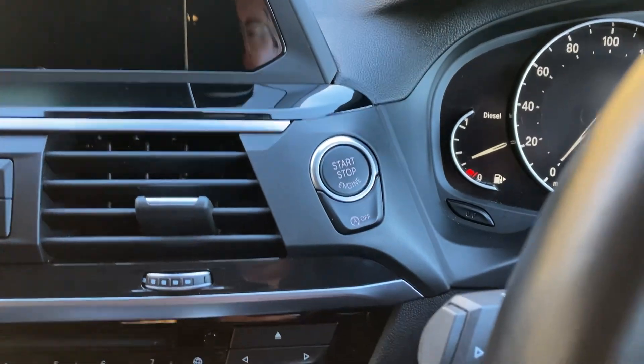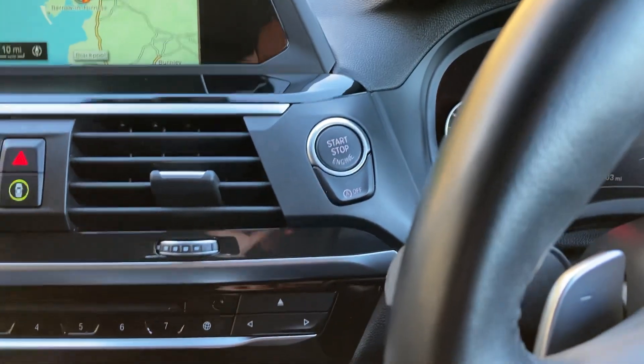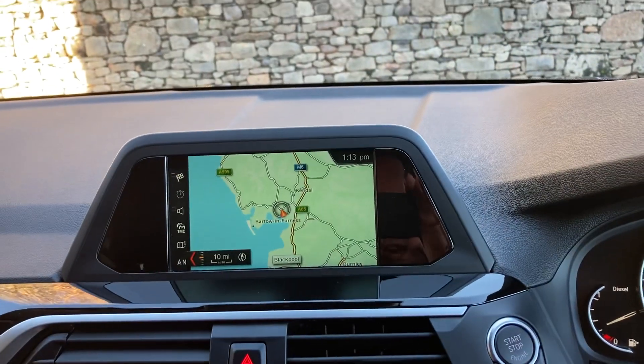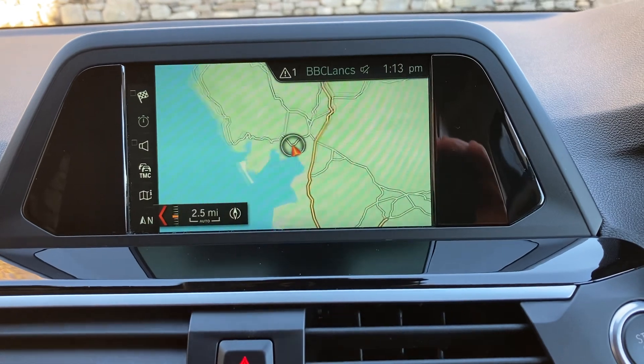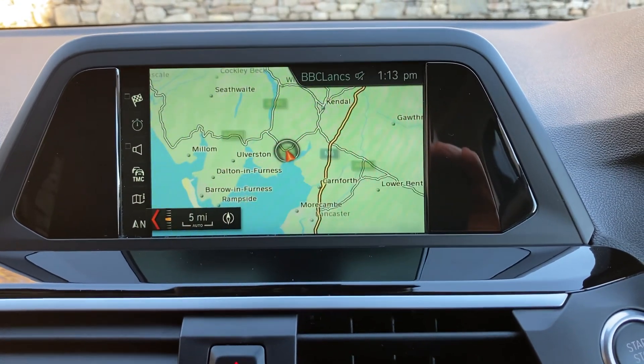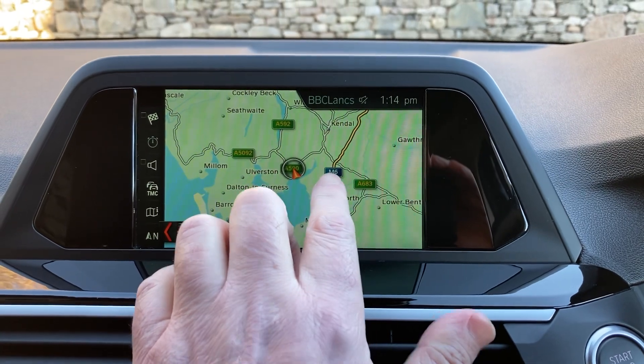Start the car, put on the brake, press the start button and it fires up that six cylinder engine. The Soundlight navigation is obviously standard and if we use that to show you where we're located — we're based up in Cumbria in the Lake District, about 10 minutes off junction 36 of the M6.